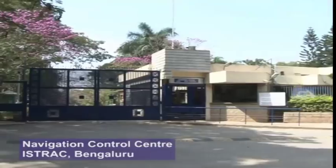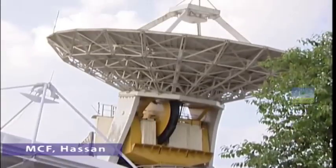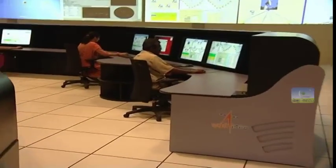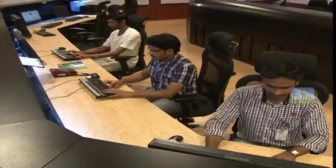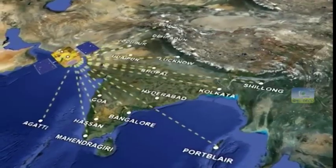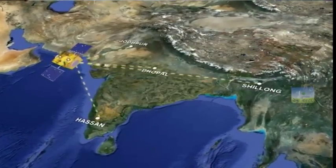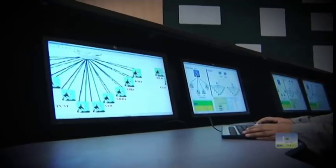The Navigation Control Center at ISAC, Bengaluru, and the Satellite Control Facility at MCF, Hassan, play an important role in continuous monitoring and control of the space segment. NAVIC's ground segment is operational 24 by 7. It has a number of Indian Range and Integrity Monitoring Stations, also called IRIMs, which are geographically spread across the country. The ground segment also has IRNSS CDMA Ranging Stations, IRNSS Network Timing Centers, ISRO Navigation Centers, and Spacecraft Control Facilities, with sufficient redundancies.